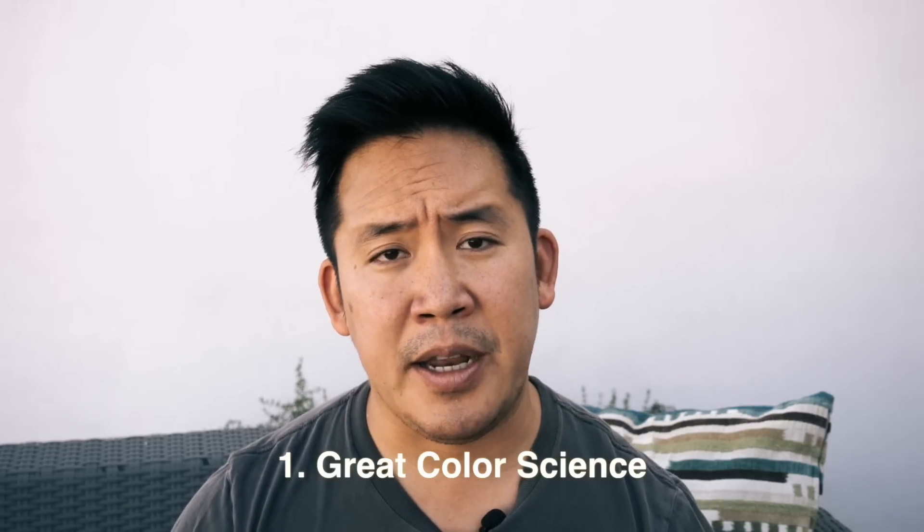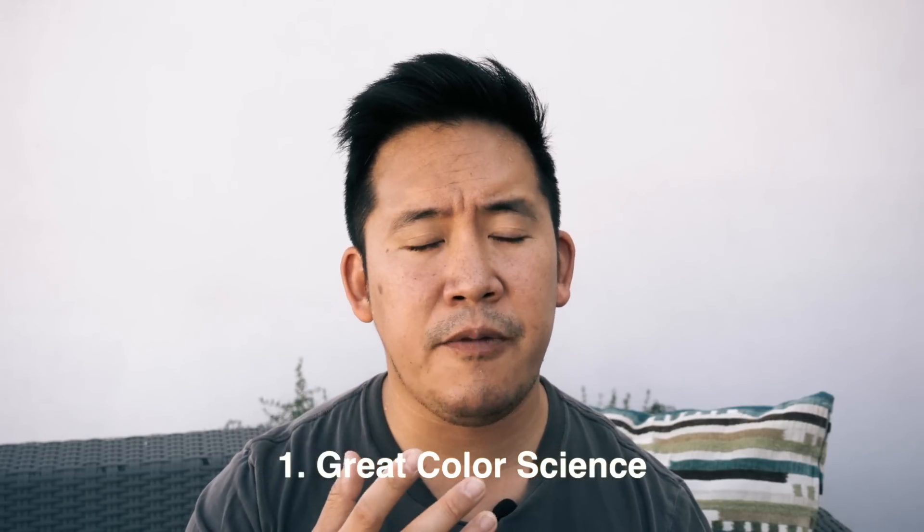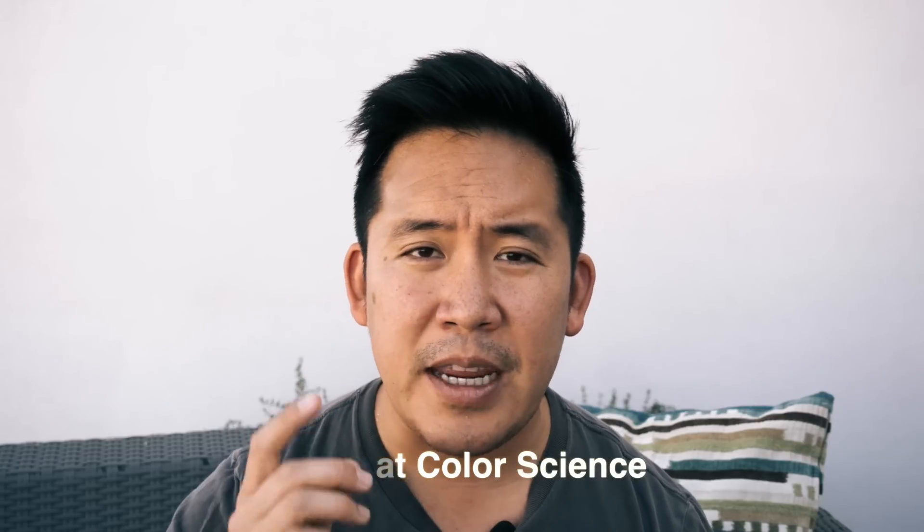I went ahead and sold all of my Sonys and the three reasons why are listed right here. Number one is the color science. The look of the skin tones that you get off of Canons and off of the Panasonics just look a lot more realistic, a lot less gray, and it's just a lot more flattering for your subject.